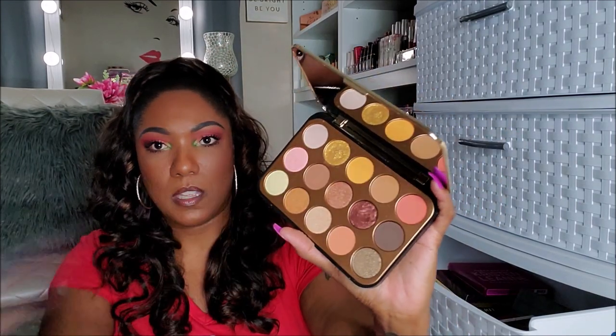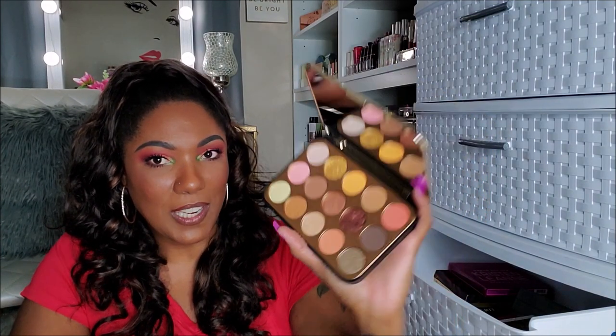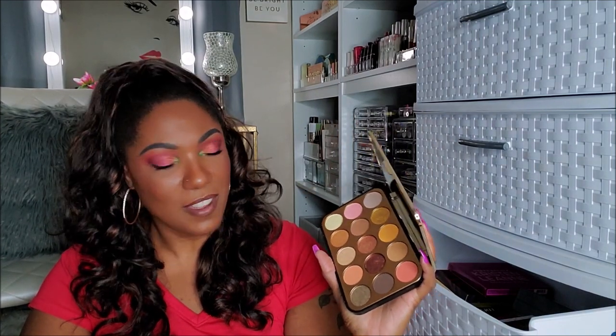Next I have the BH Cosmetics Glam Reflection Gilded — the gold colored packaging. Oh, she's pretty. Do I want to declutter her? I don't remember how it performed. So I'm going to have to think about this one. I'm going to start a think-about-it pile.